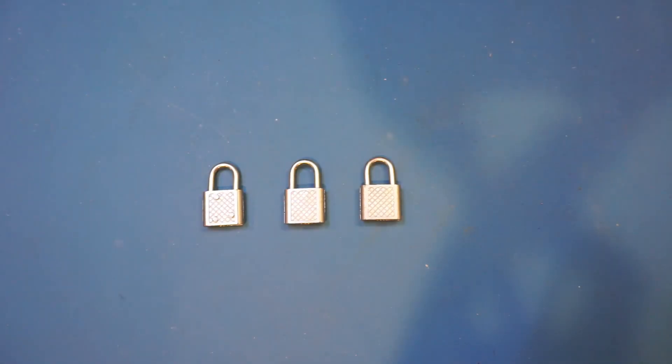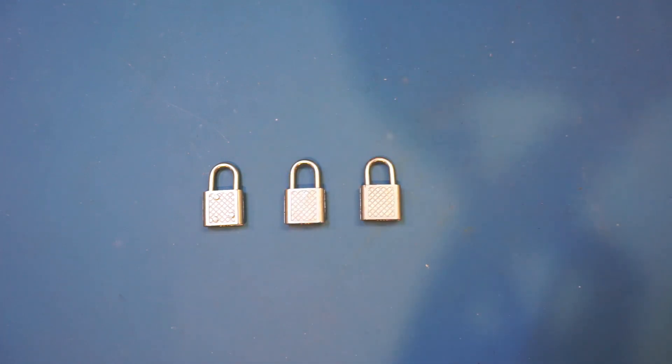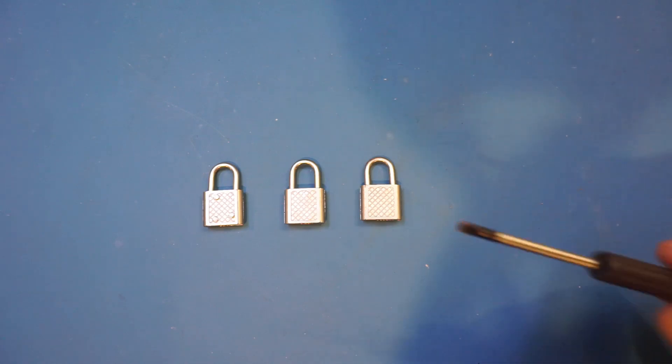What I have here for you guys today are these three locks that go on suitcases. These locks predate the new TSA lock requirement, but I'm sure many of you guys have used similar kinds before. Of course, after all these years, the keys are nowhere to be found. Well, I'm no lockpicking lawyer, but let me give them a try anyway, with a flathead screwdriver.